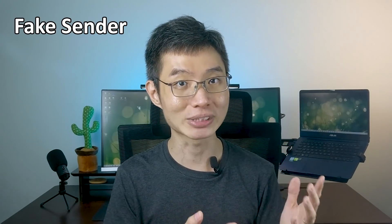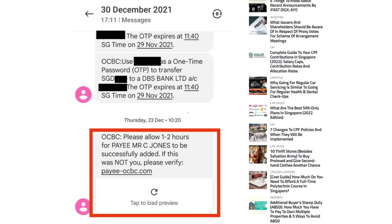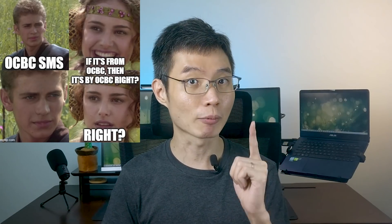Now I want to show you how they did the scam as a programmer. The first thing they did was to make the SMS look as though it came from OCBC. Check this out — if you look at the sender, it says OCBC. And the worst part is the fake SMS can appear in the same thread as previous legitimate OCBC SMS.